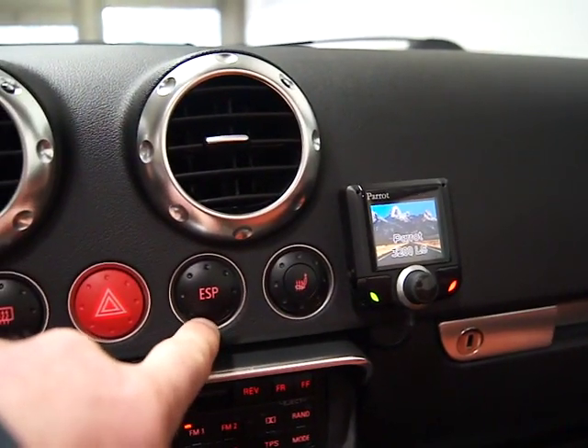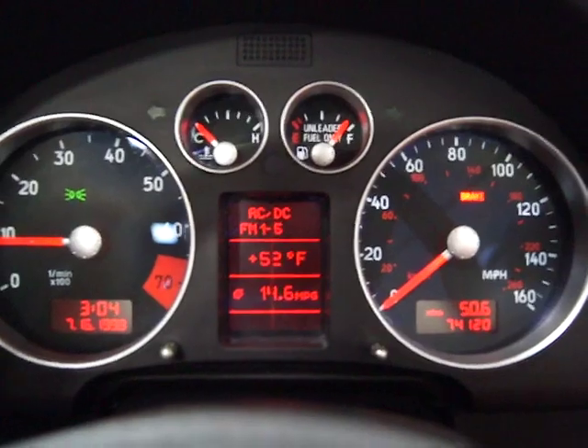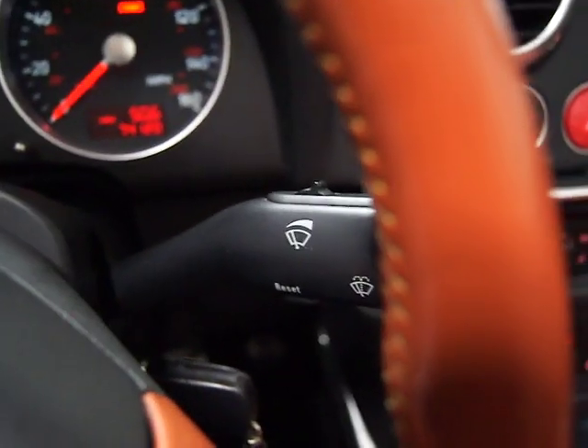You've got dual heated seats and ESP as a traction control. The mileage is 74,120. No service indicator lights or codes — everything is current on this car. You've got cruise control over on the left and intermittent wipers over on the right.